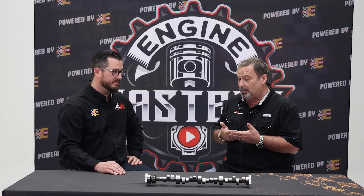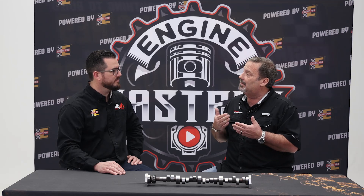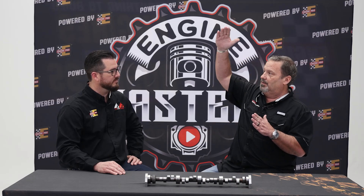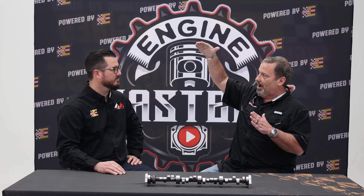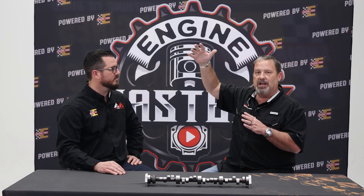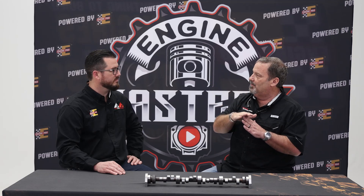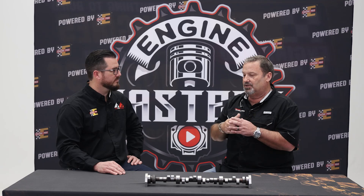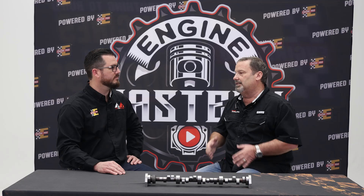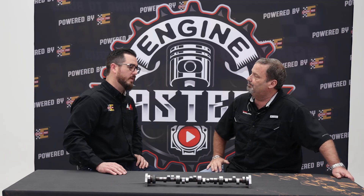Duration, simply put, is the amount of time we hold the valve open. In my world, duration is the ability to sustain power at a given RPM range. The higher the demand of the engine and where you're going to run it RPM-wise, we need to hold that valve open longer, so you need a larger camshaft with bigger duration for power up there. If the power is at a lower RPM, we don't need to hold the valve open as long, so we can have a shorter duration camshaft. It just depends on engine size and operating range.